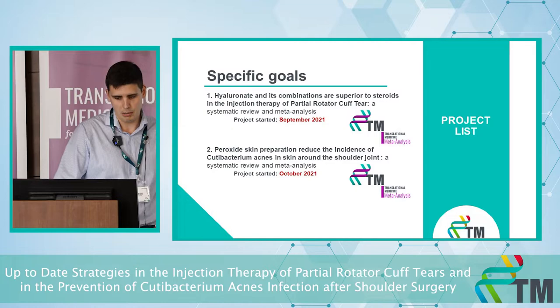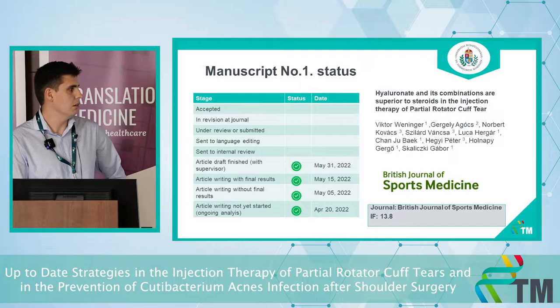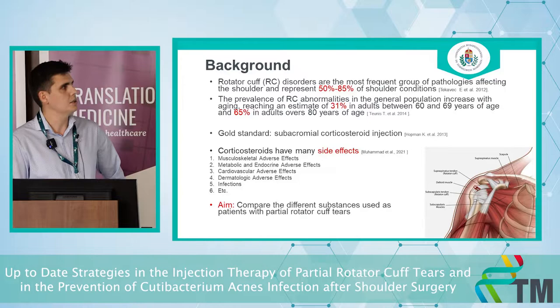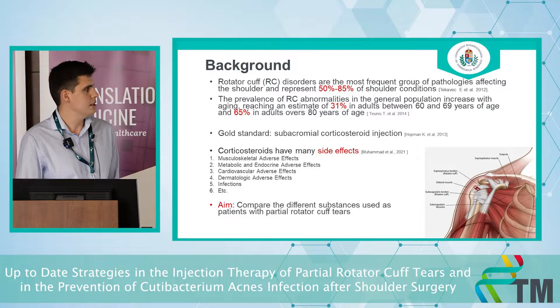Let's talk about the first topic — hyaluronic acid and its combination — which is a systematic review and meta-analysis. Our target article is published in the British Journal of Sports Medicine. Rotator cuff disorders are the most frequent disorders of the shoulder, and the prevalence of rotator cuff abnormalities increases with aging. When a patient has pain and inflammation in the shoulder, we need to relieve them, and our gold standard is the subacromial corticosteroid injection.